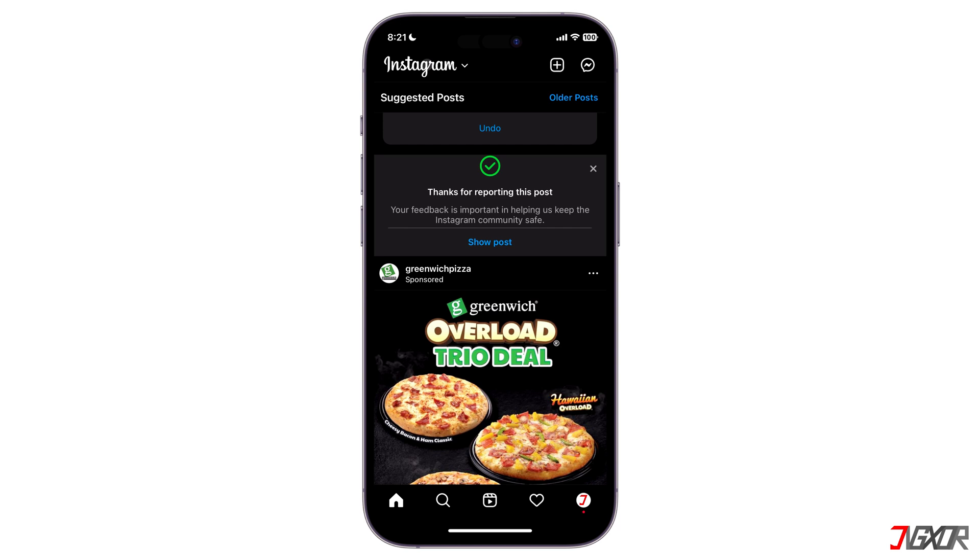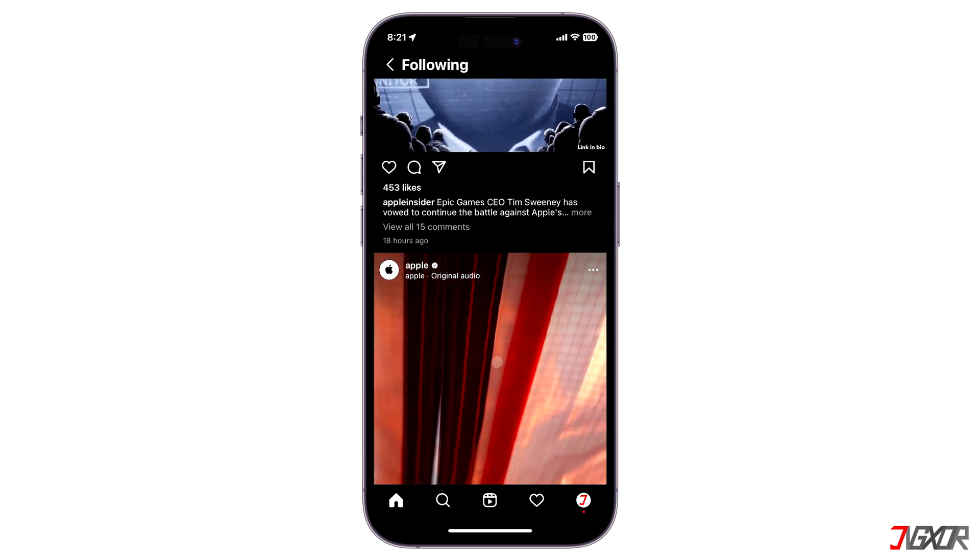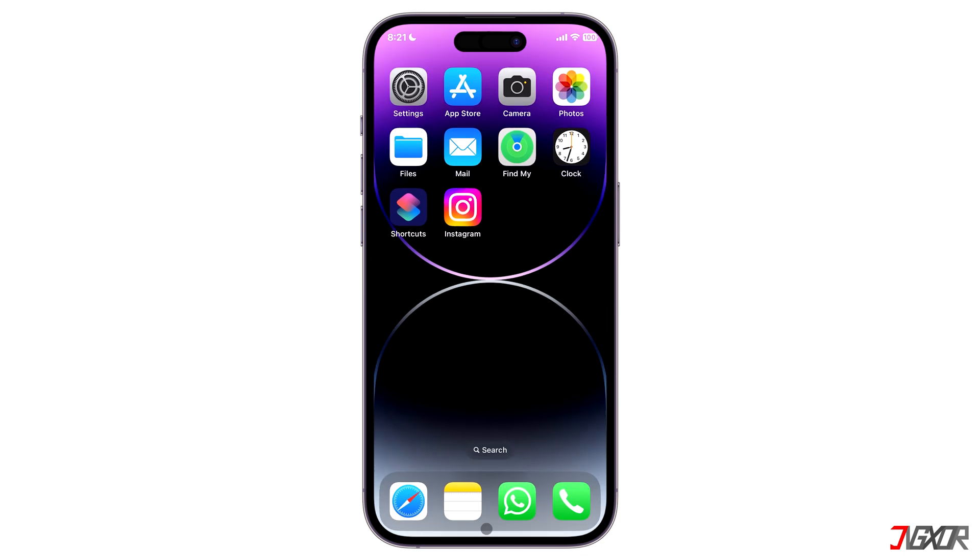Moreover, if you only want to see posts from people you follow, tap on the Instagram logo on the top left corner of the screen and choose 'Following.' From then on, everything in your feed will only be from people you follow.